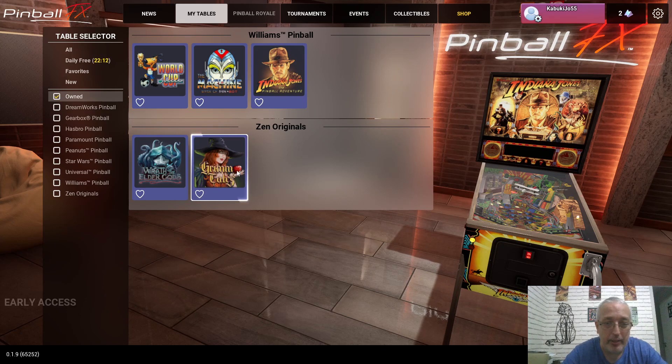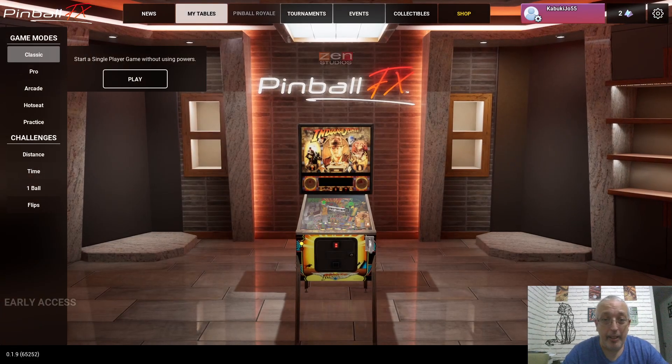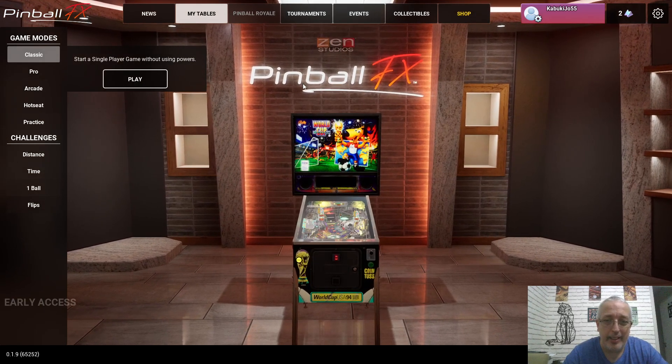I also managed to get Grim Tales, which is a pretty good table — I liked it when I played it so I said why not. And Wrath of the Elder Gods, which to me seems like some sort of HP Lovecraft inspired table — pretty good, pretty interesting. I haven't learned the rules yet so I'm gonna give it a few more tries before I can turn it into a video. For now we're going to explore World Cup Soccer.